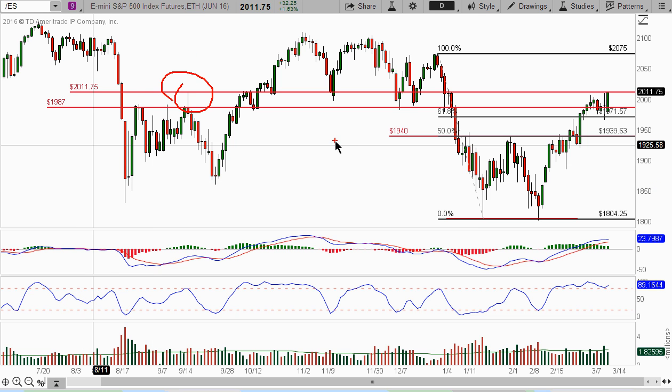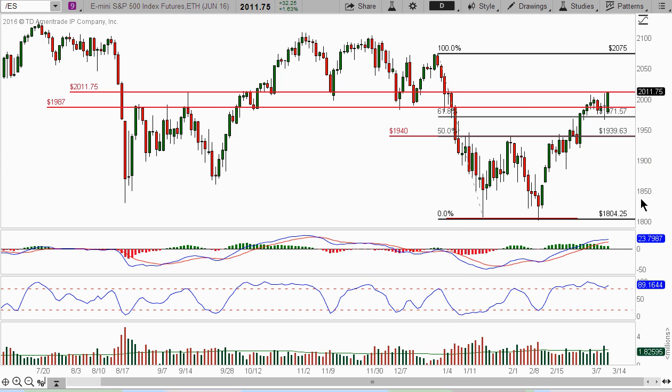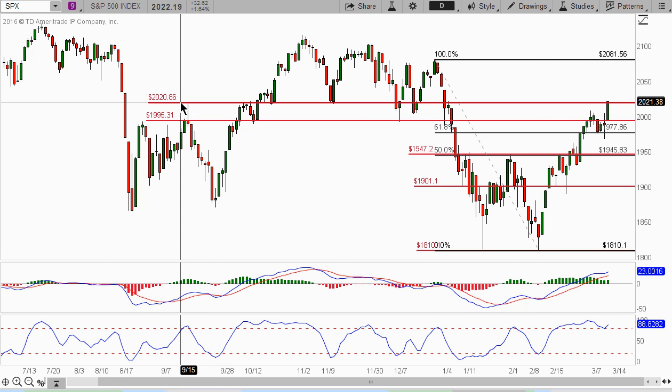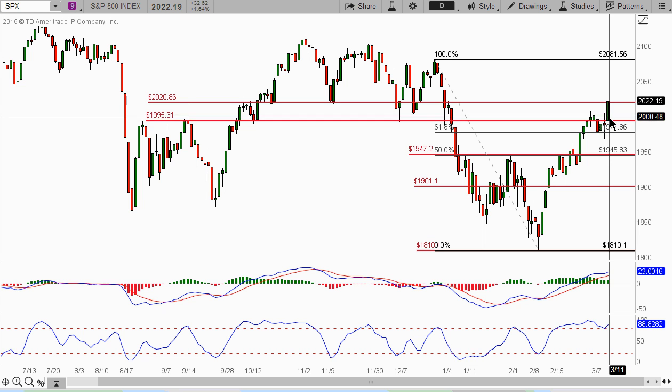We've been watching this area for months. Ever since this down here, we were looking for a breakout of this 1940 and coming up to take out this pivot. And if we take a look at the cash index, the S&P 500, it took out that 2020 - got the 2022.19 close on Friday.